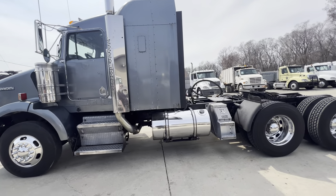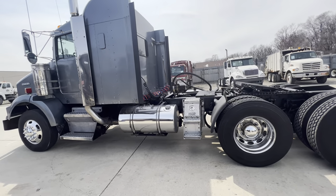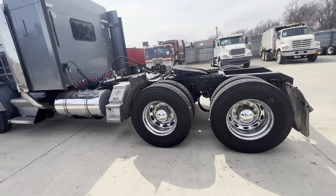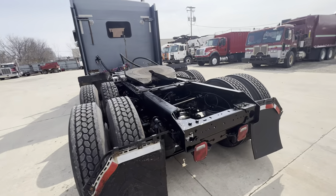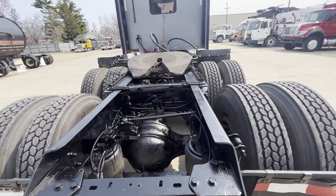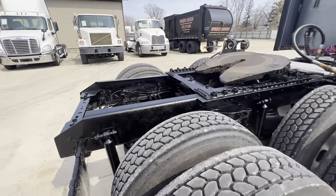It's got the little coffin sleeper, a moonroof, and a rear window. Polished chrome and aluminum. Pretty good rubber on her. This one we're asking $54,000, I believe.